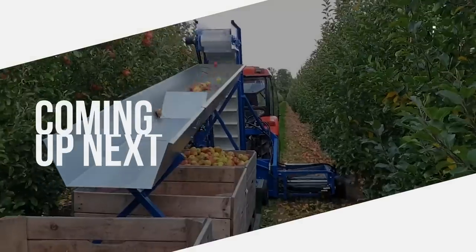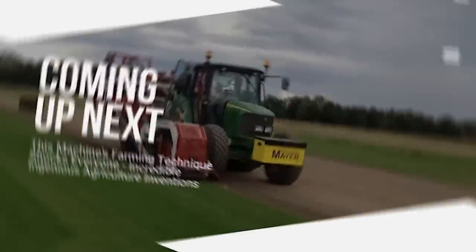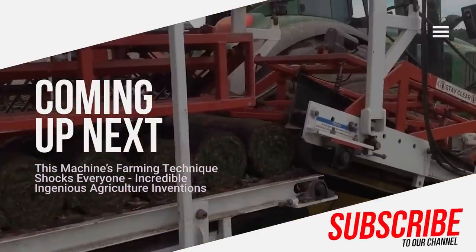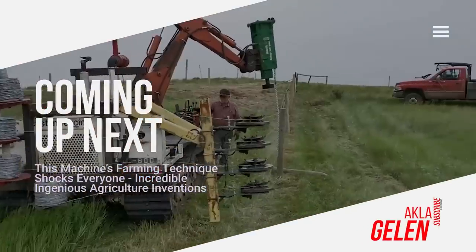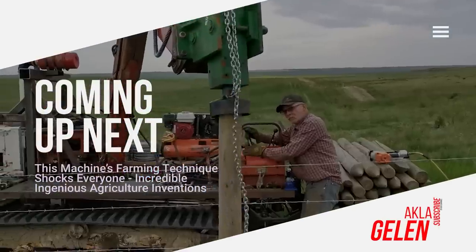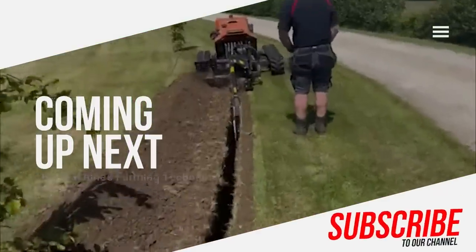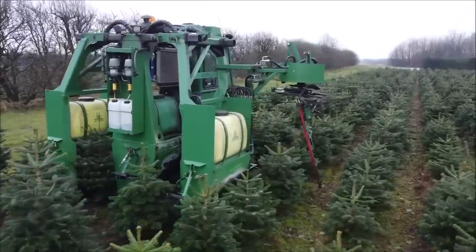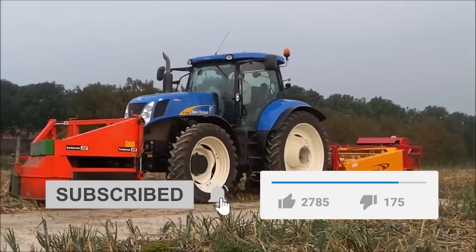Hi everybody! With mechanization, the quality of agricultural production also increases. Agricultural machinery facilitates activities and increases the efficiency of labor. The techniques used in some agricultural machinery are quite surprising. At the same time, agricultural machinery combined with technology is quite effective. In the video, we are talking about some agricultural techniques and agricultural inventions for you.